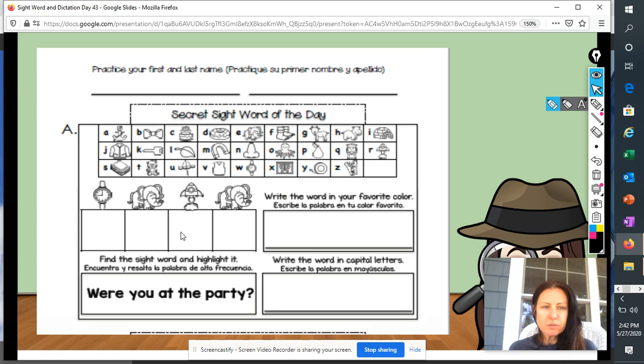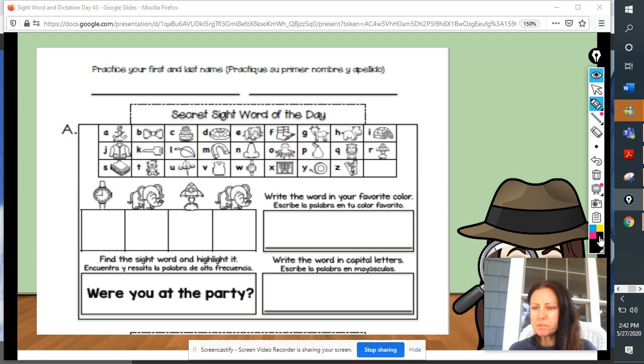Boys and girls, first, we are going to start with our secret sight word of the day, and as always, we're going to write our first name and our last name at the top. When you're writing your first name and your last name, please make sure you're writing it nice and neat, and your letters are sitting on the line and not floating in the air. So, I am writing my first name and last name, and I need you to write your first name and last name, and then we will be ready to get started.